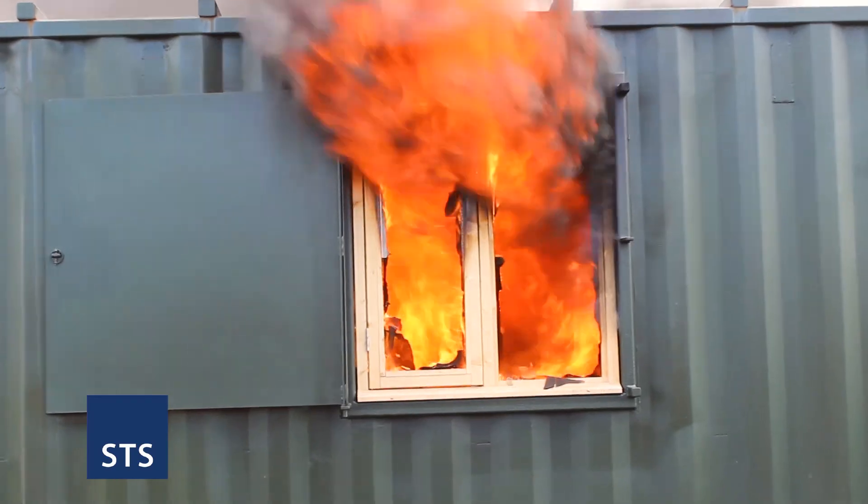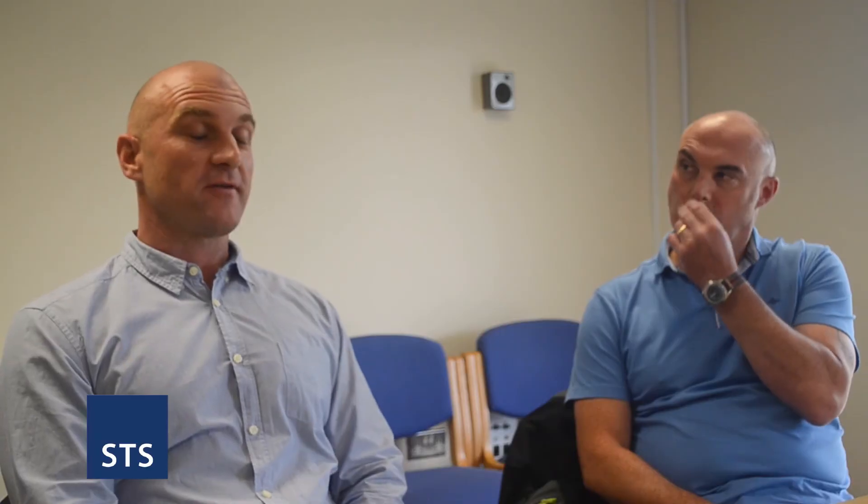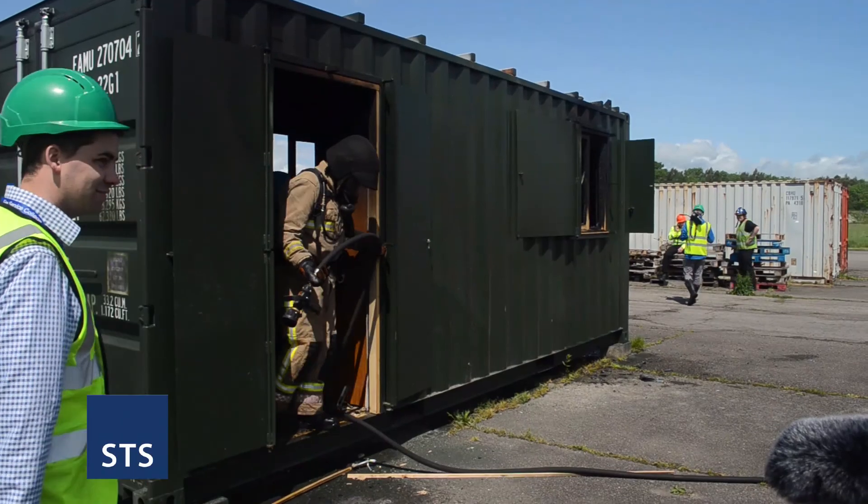Cluster boards are good — they do prevent fire spread — but once they've obviously failed and exposed the underside of a timber floor, those timbers are then going to be attacked by the fire, which can promote further fire spread. From a firefighting point of view, boards that are staying in situ can only be a good thing, because they're not exposing the underside of whatever they're protecting — whether it be the ceiling or the wall — and they're not hindering the firefighters in any way.